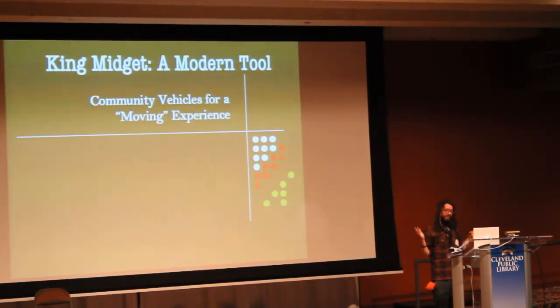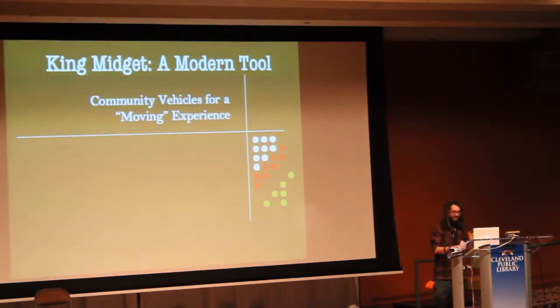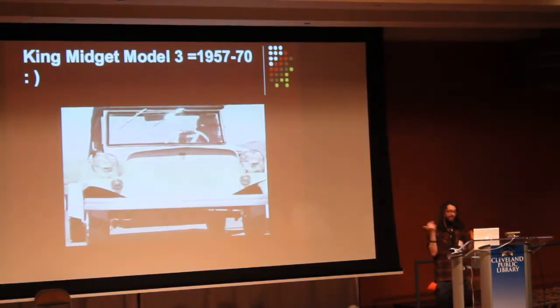What we're doing basically is developing a kit car based off of this old King Midget because it's the right size and the right weight for what we're doing, for those type of capacities. I'm going to tell a story — this is a picture of a King Midget, the one we're building the kit off of. This was the 57-70 model.